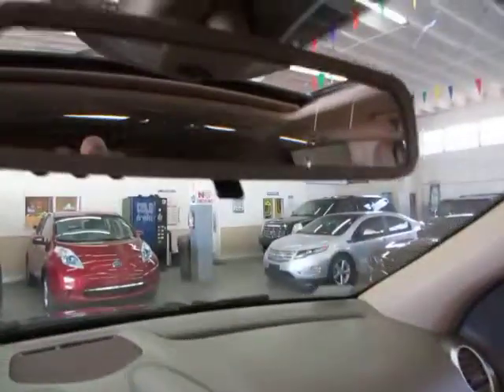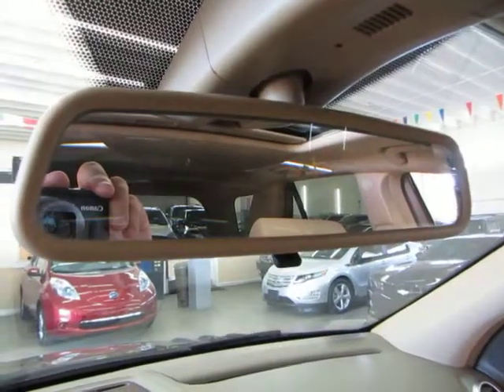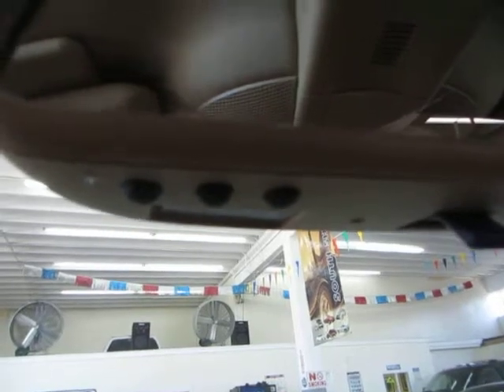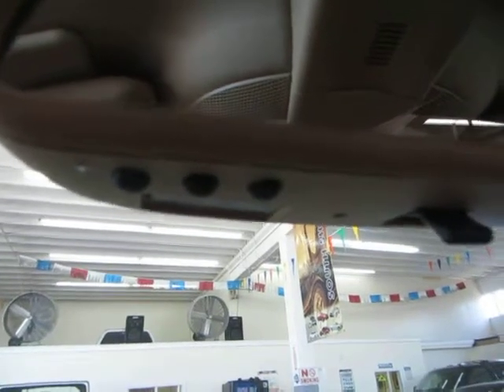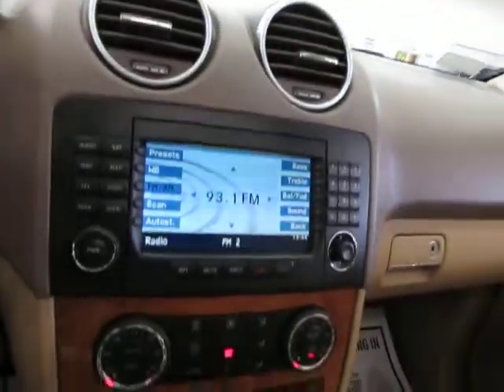You've got an auto-dimming rearview mirror that has a sensor detecting bright light — if somebody puts their high beams on you, it will darken the mirror so it doesn't affect your vision. Below the mirror you've got three little buttons for your HomeLink universal garage door opener, where you can program up to three garage doors or gates if you live in a gated community.